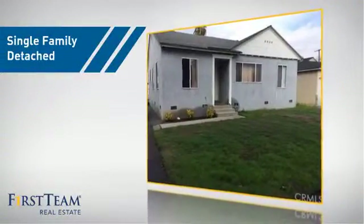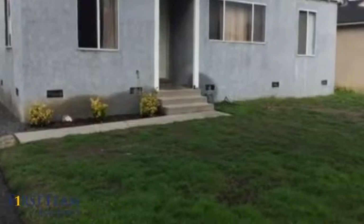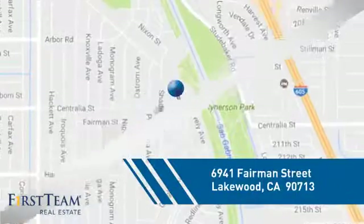This home is a great choice for those looking for comfort, convenience, and the privacy of their own home, and it's located in the Lakewood area.